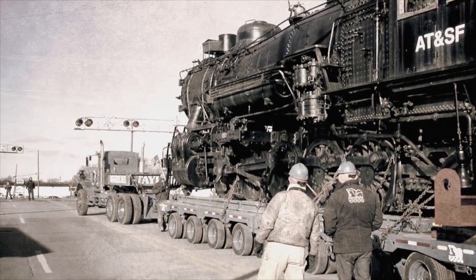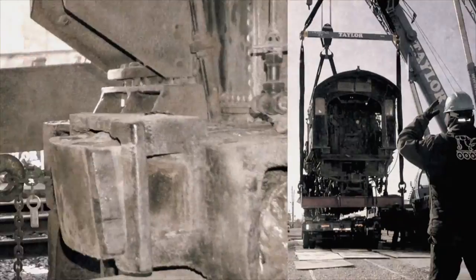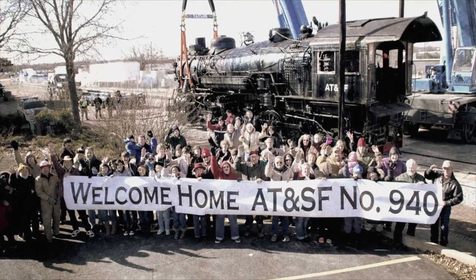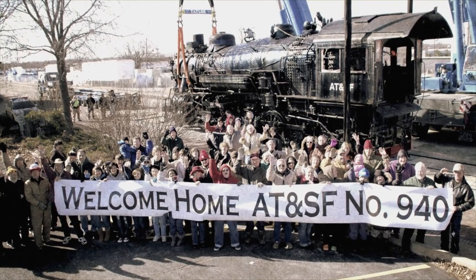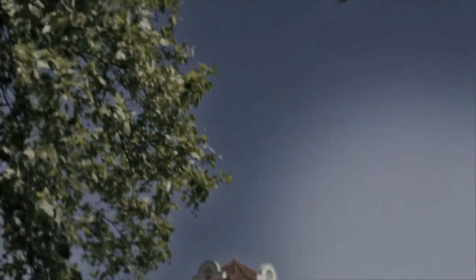days of preparation, and an army of professionals and volunteers to bring the 940 back home to these tracks. In the end, the massive engine finally had a proper home in the heart of our city. The 940 pulled into the Bartlesville Depot just as it was celebrating a milestone of its own — the Depot's 100th anniversary.